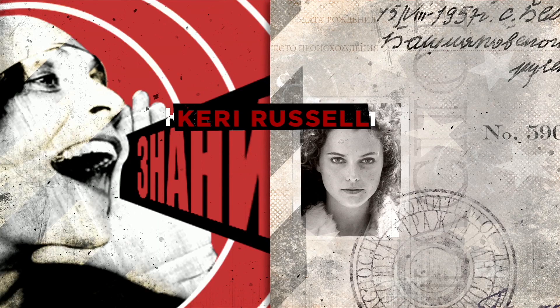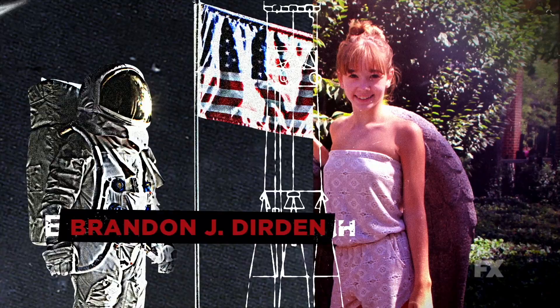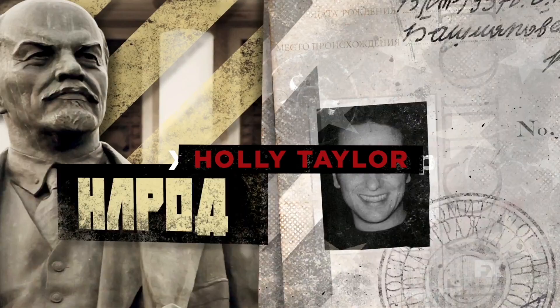Season one, we knew we wanted to have a main title sequence. We had an idea of contrasting propaganda, but this thing came in almost fully baked from Elastic. They captured the whole idea and feeling and concept of the show, which is really more than you could ask for.